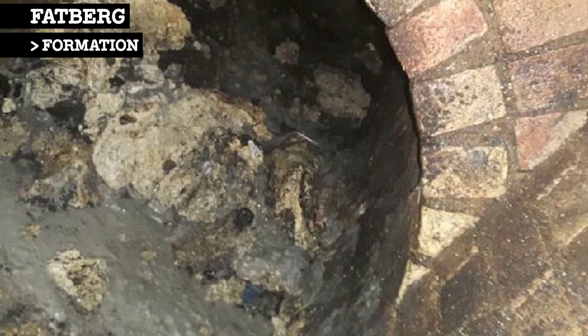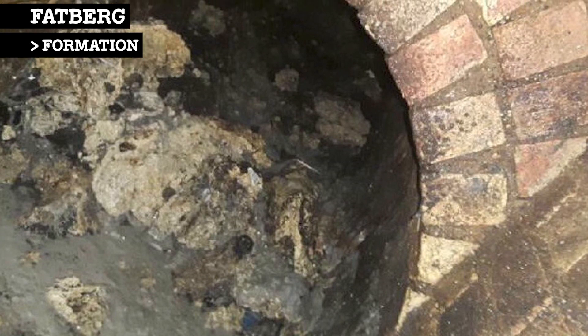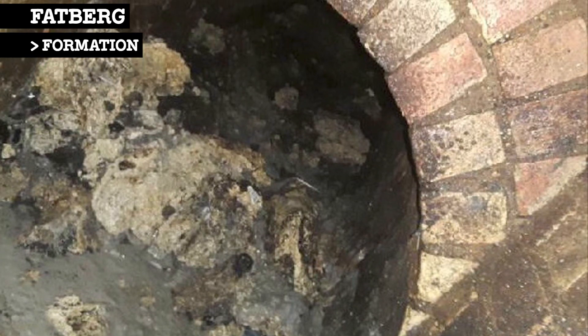Grease and fat blockages can cause sanitary sewer overflows, in which sewage is discharged into the environment without treatment.